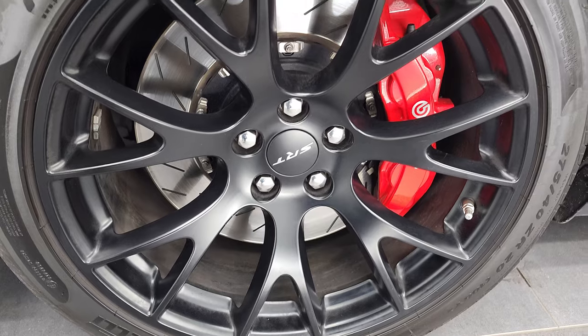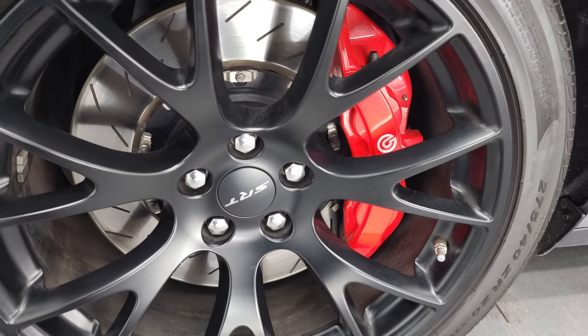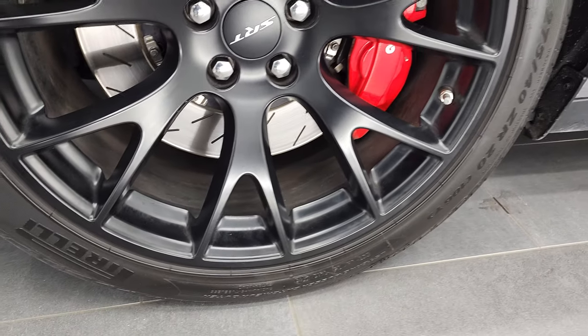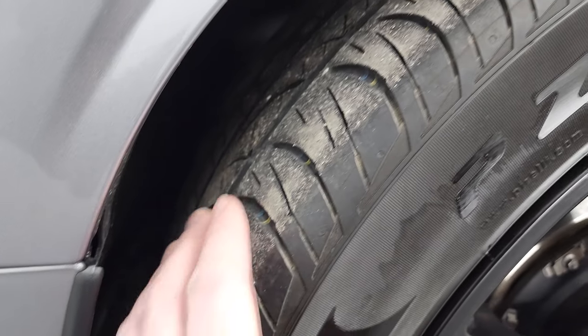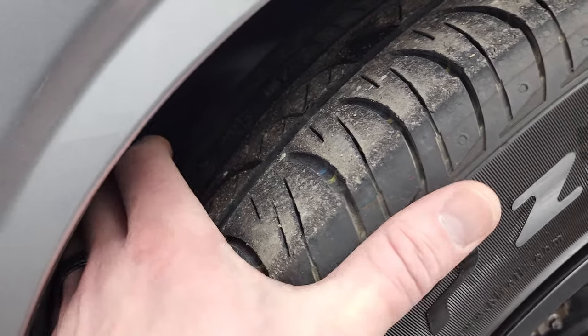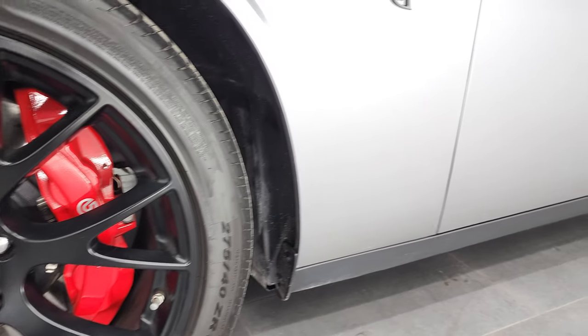This one comes with the 20-inch painted alloy rims with the Brembo brakes and the slotted rotors. It has Pirelli PZero Nero 275/40 ZR20 tires on the front, and these tires have probably about 50% of the tread left, maybe just a hair under, but still decent tread left on the front tires.